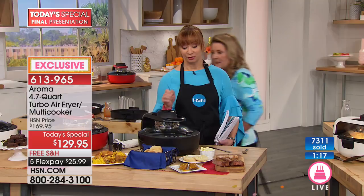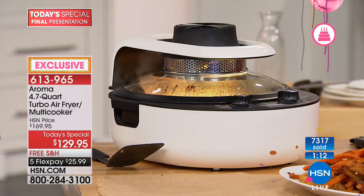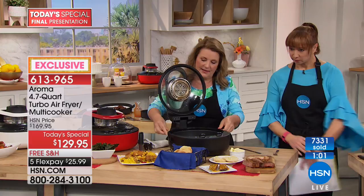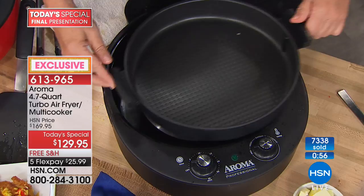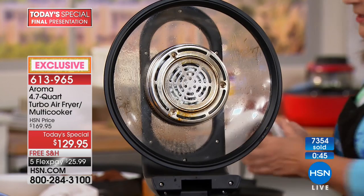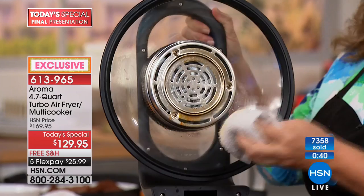I keep thinking of things I want to make — you mentioned jambalaya and paella, perfect all in one pan. The heating element is on the bottom, the pan is non-stick, and on the top there's a convection fan circulating air evenly. You just wipe it off — oh I gotta go, they're making me leave!